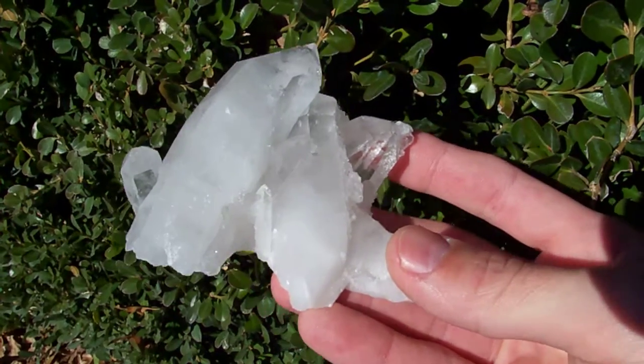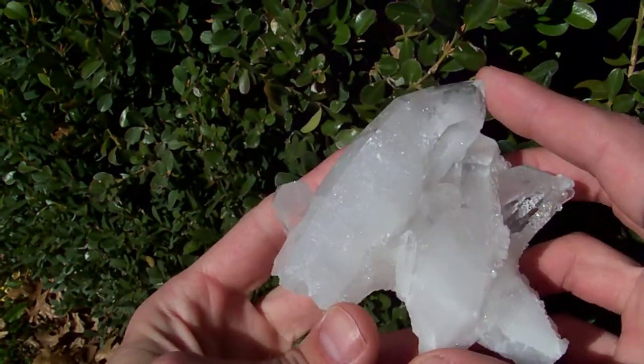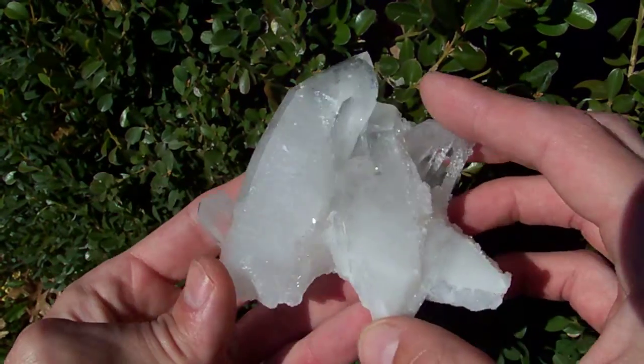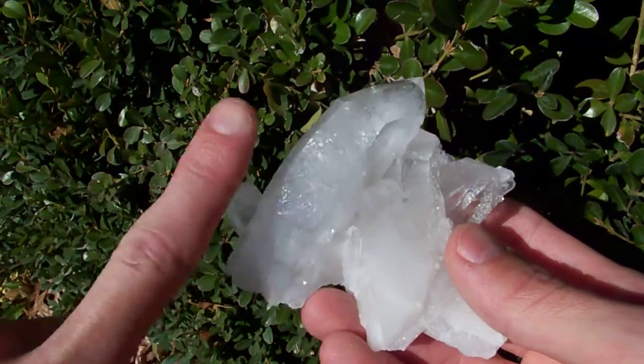Normally I would not list a cluster that's this milky, but this one has a really cool feature. The largest point is very obviously bent. If you look at this big point right here, you can see how it's just bent over in this direction.